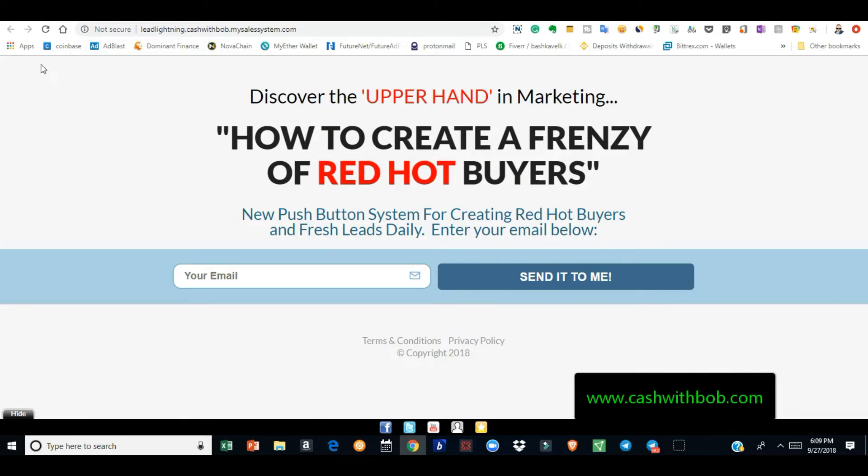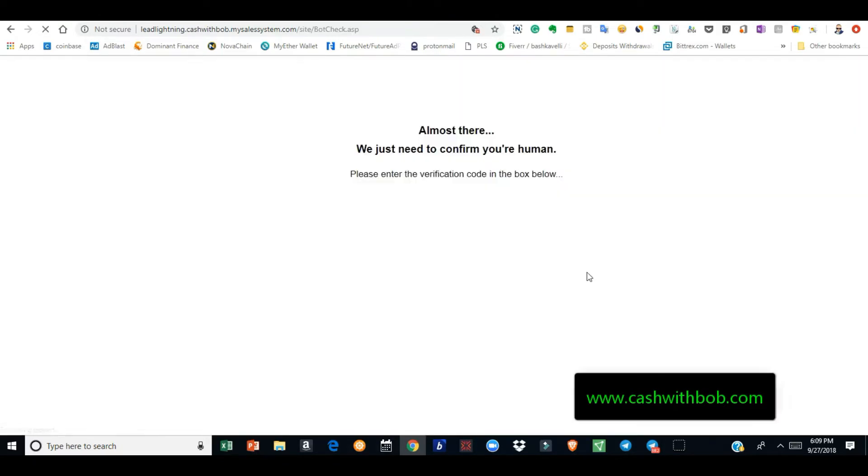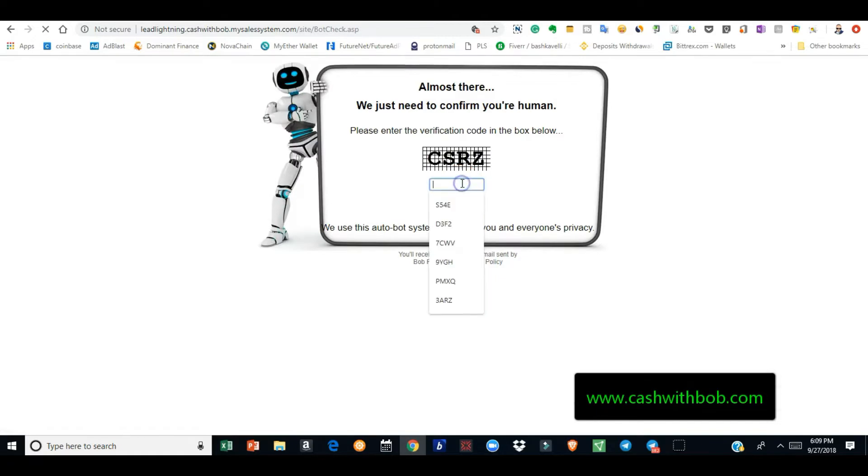They have something called Lead Lightning. That's this capture page you're looking at right here. For a one-time fee of seven dollars — just one time, you pay seven bucks — you get this capture page. This is your capture page. You own it, you can promote it, you can do whatever you want. When you pay your seven bucks, this capture page is yours.